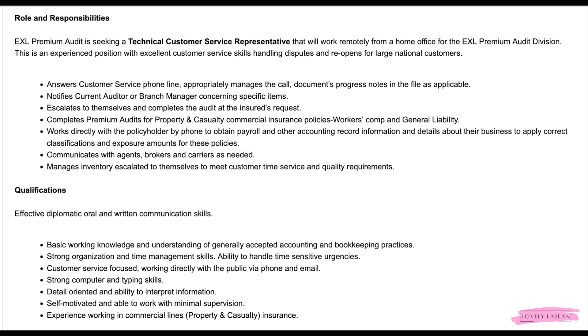You will need effective, diplomatic oral and written communication skills, basic working knowledge and understanding of generally accepted accounting and bookkeeping practices, strong organization and time management skills, strong computer and typing skills, be detail-oriented and self-motivated, and have experience working in commercial lines property and casualty insurance.